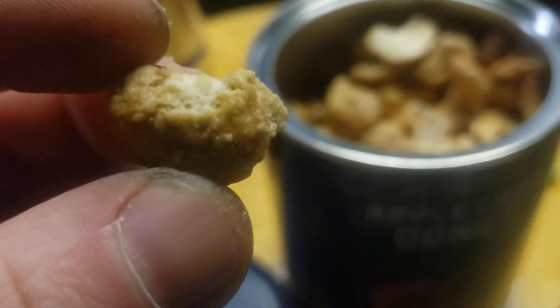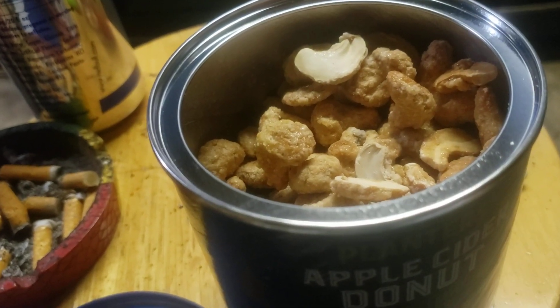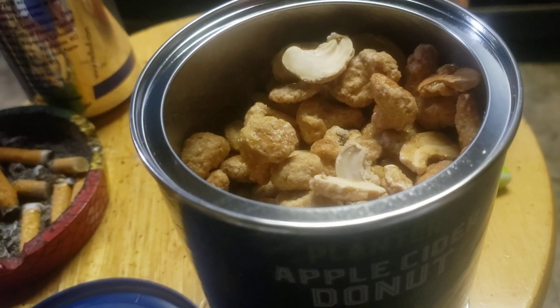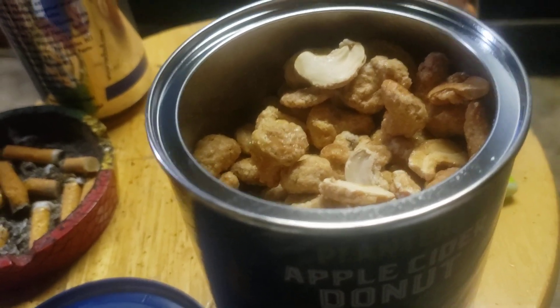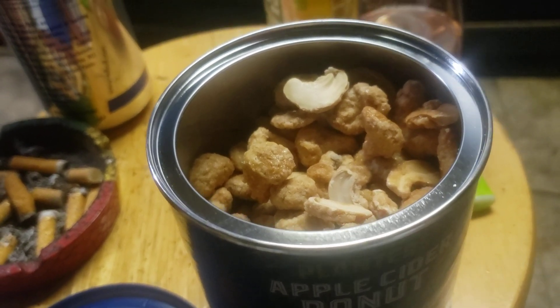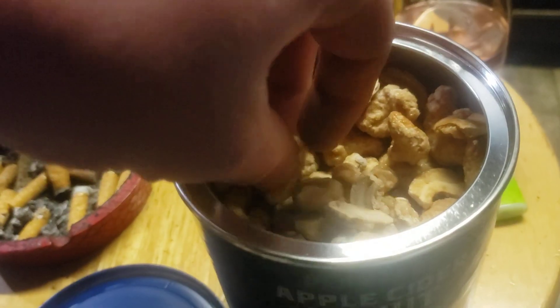No, I'm just kidding, guys, but these are really good. Got a really good apple cinnamon flavor. Tasting a little bit more apple than cinnamon, but both flavors even out really well together. I'm not really tasting a donut, but I'm tasting some brown sugar on this.